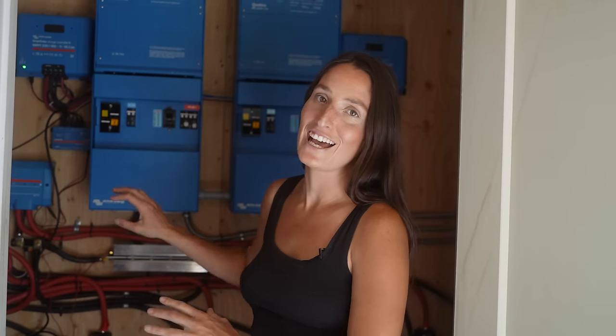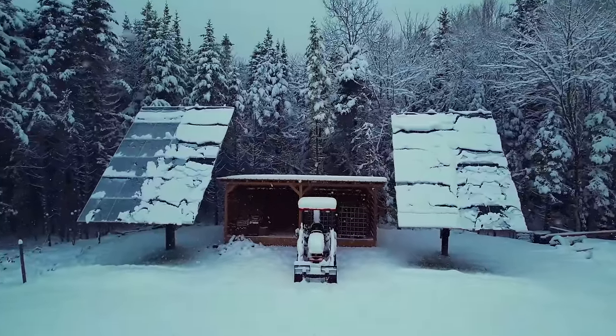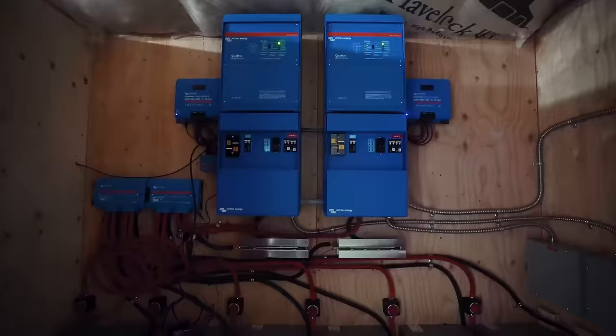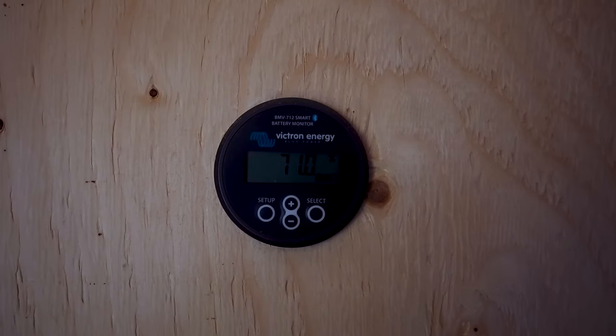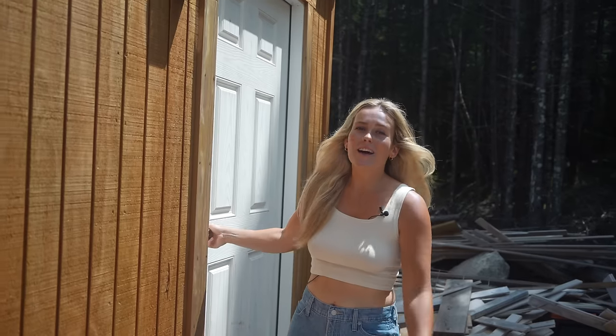We've now been using it for a year in all four seasons in Canada, and it has never let us down. Our batteries are always charging, giving us power, and I couldn't live without it. With electricity came water. Both of those things are the best feeling to wake up to every single day. Having electricity and water out here really allowed us to progress our build, because the truth is you can't do much without either of those things.